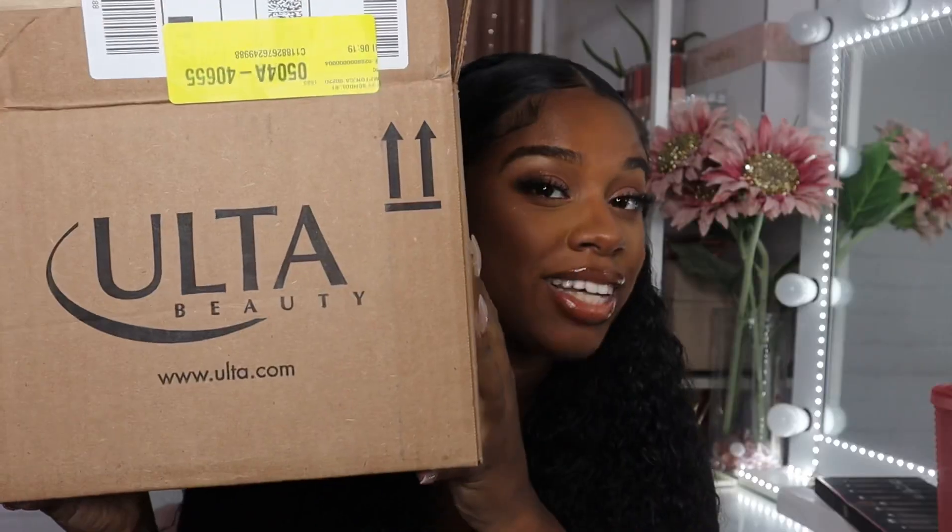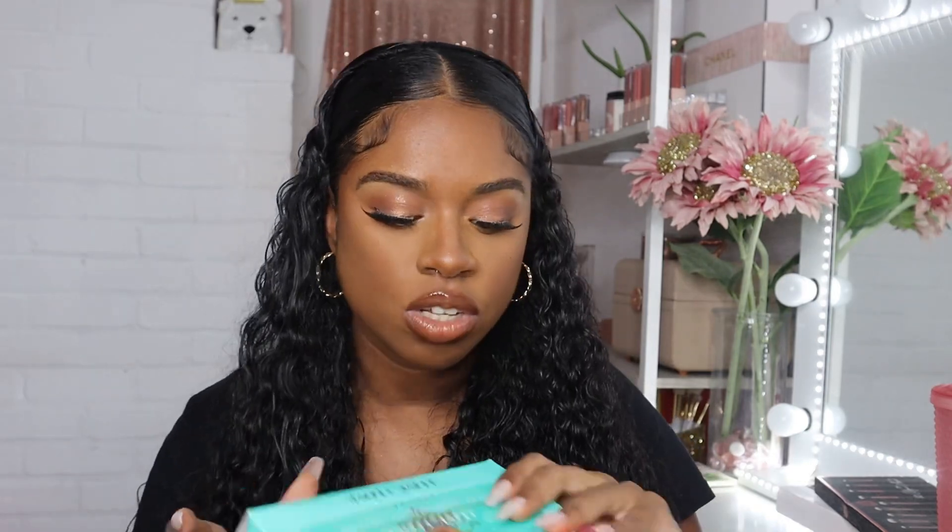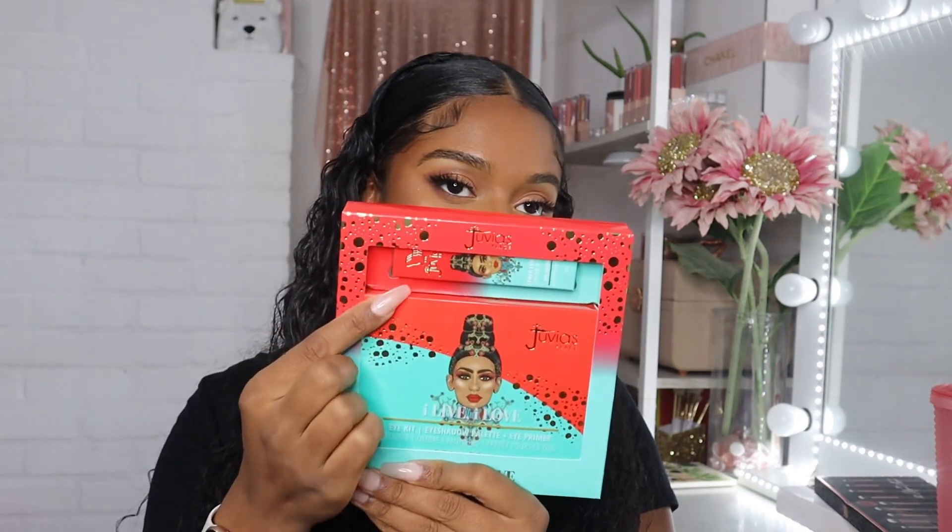Moving along — next I placed an order from Ulta and grabbed quite a bit of things. First up is the Juvia's Place I Live I Love Eye Kit. It comes with an eyeshadow primer and an eyeshadow palette. I did try the eyeshadow primer when it came out and it did not work out for me — it was so watery, like this watery stuff, and I made the mistake of putting it directly on my eye. It got in my eye — it was a hot mess.